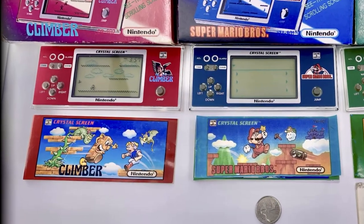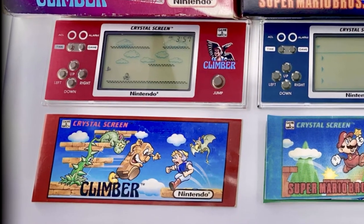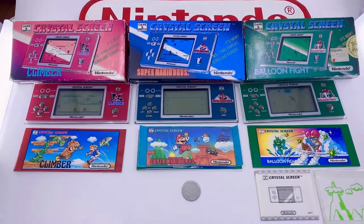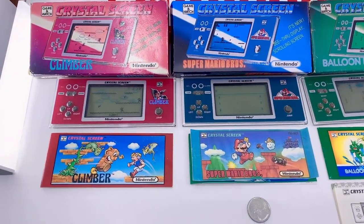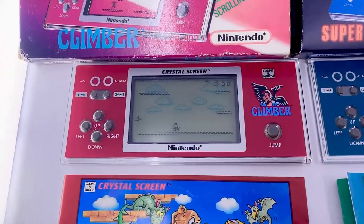With a total model range of three handhelds, the Crystal Screen series is a relatively small collection. Last week we covered Super Mario Brothers — that's the blue colored game — and of course today's console is the lovely red unit called Climber, clearly leaving only the ultra rare green handheld called Balloon Fight for next week's final roundup review.